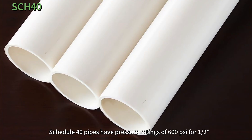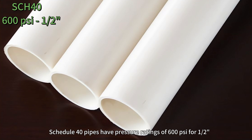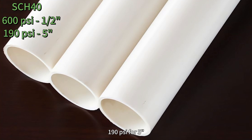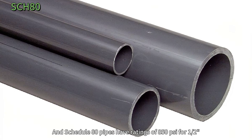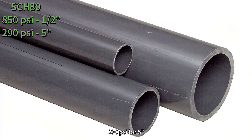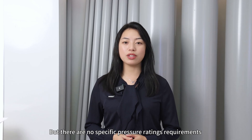For example, Schedule 40 pipes have pressure ratings of 600 psi for ½ inch, 190 psi for 5 inch, and 140 psi for 10 inch. Schedule 80 pipes have ratings of 850 psi for ½ inch, 290 psi for 5 inch, and 230 psi for 10 inch. But there are no specific pressure rating requirements for PVC electrical conduits.